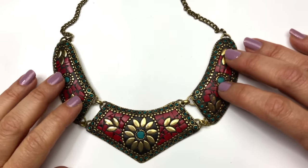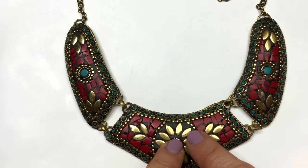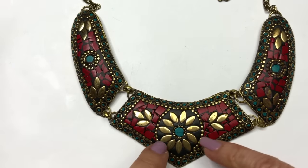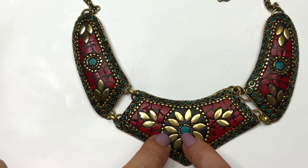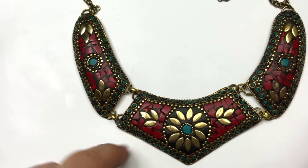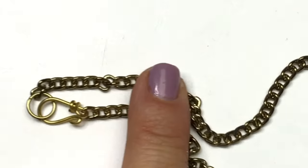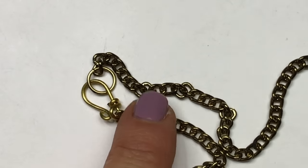Gorgeous statement necklace. The statement this one makes: I'm sophisticated, I'm fashionable, a little bit ethnic, a little bit boho chic. There are three panels on this frontal necklace — brass toned flowers with turquoise chips and coral chips throughout. It has a chain with a hook closure in the back.